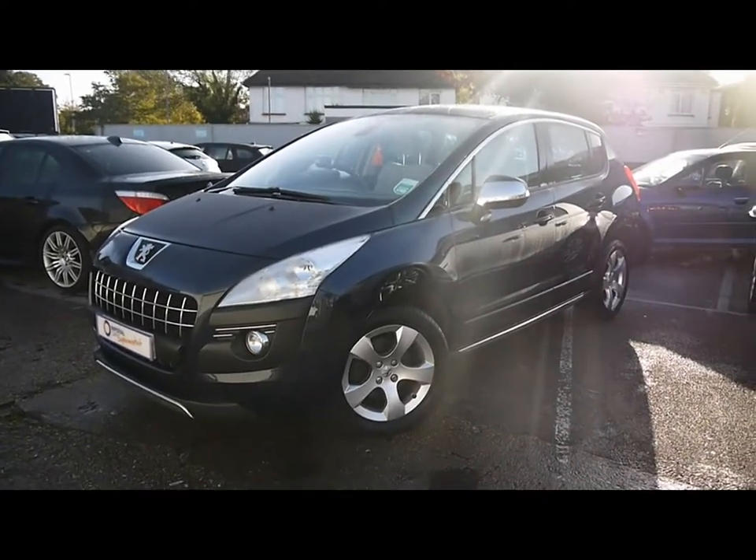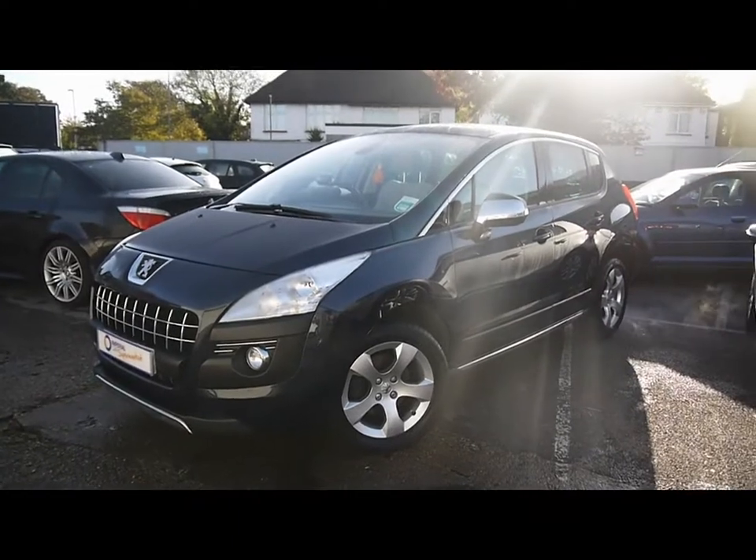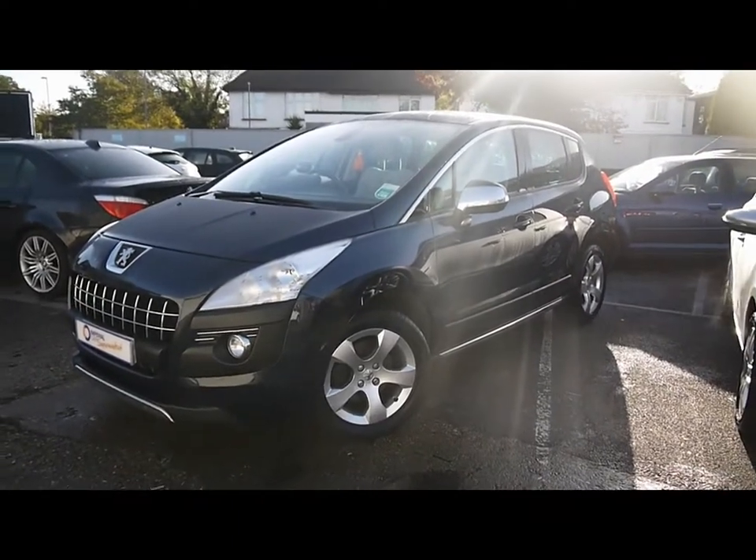Welcome to Imperial Cars for sale with the 2010 Peugeot 3008. I'm going to walk around the car so you can see the features and also the condition the vehicle is in.